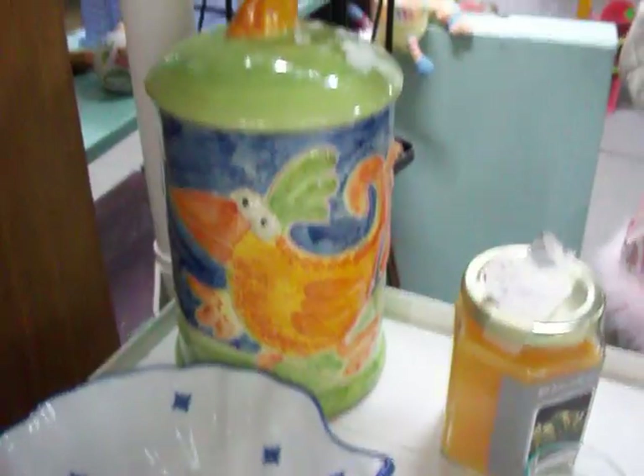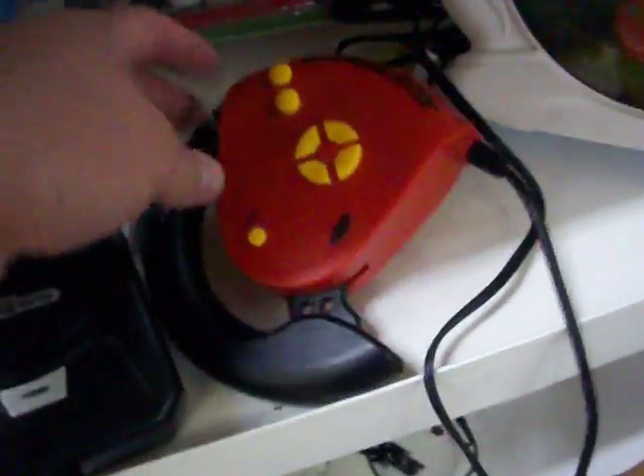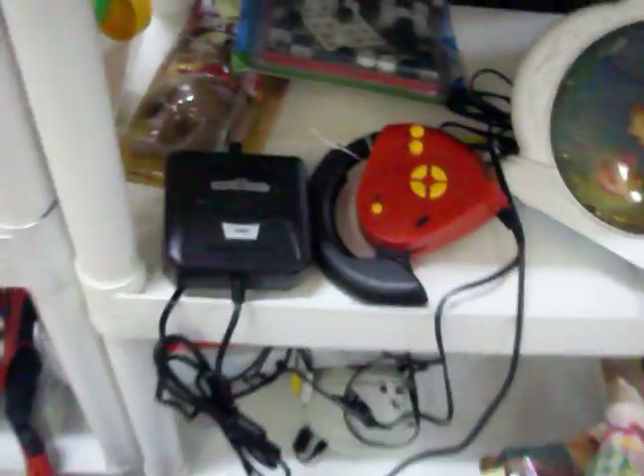Got a little canister with a chicken on it right there. Have this Sega Outrun 2019 video game — you just plug it right into your TV. Works real well.